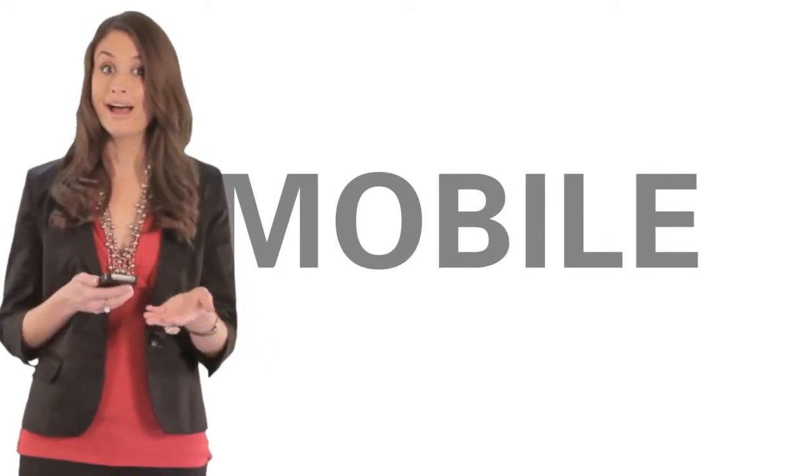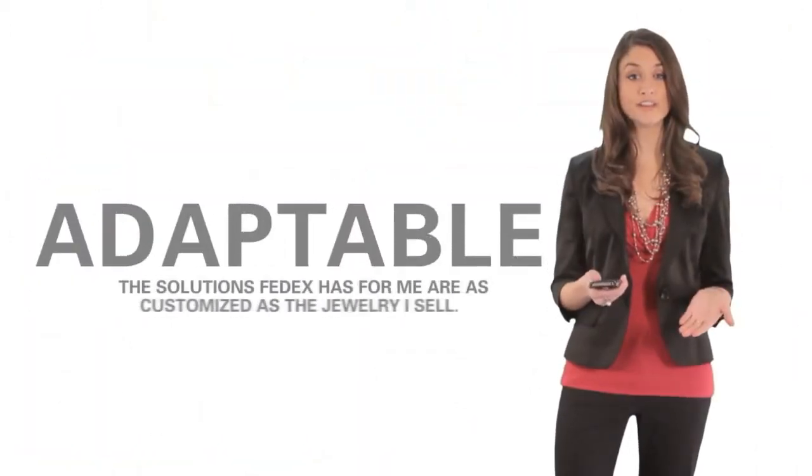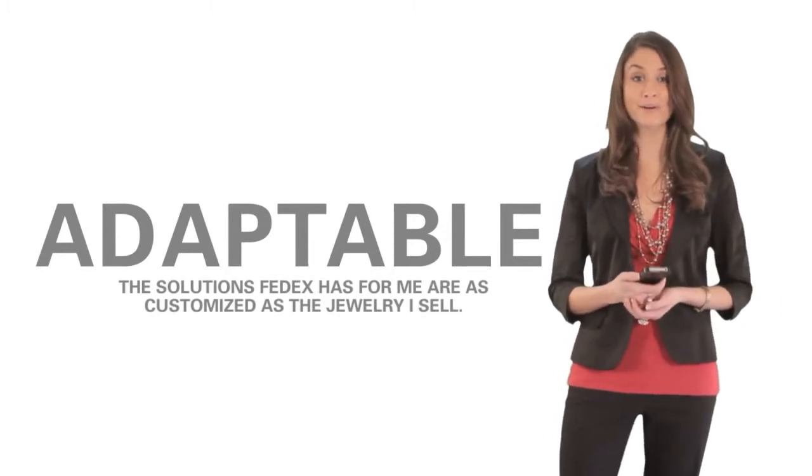They print them, pack up the boxes, and ship the orders. It's the coolest thing. The solutions FedEx has for me are as customized as the jewelry I sell.